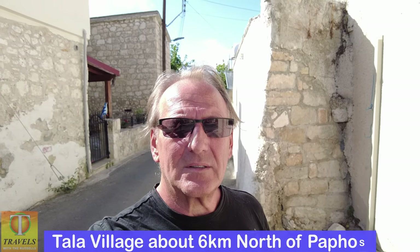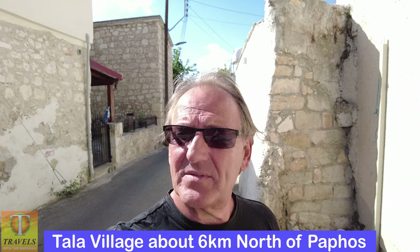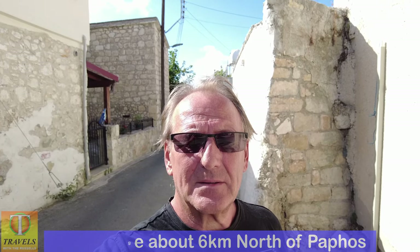Hi and welcome. Today I'm just having a quick visit to Tala. I'm going to have a look around and show you a bit of Tala. Please feel free to join us.